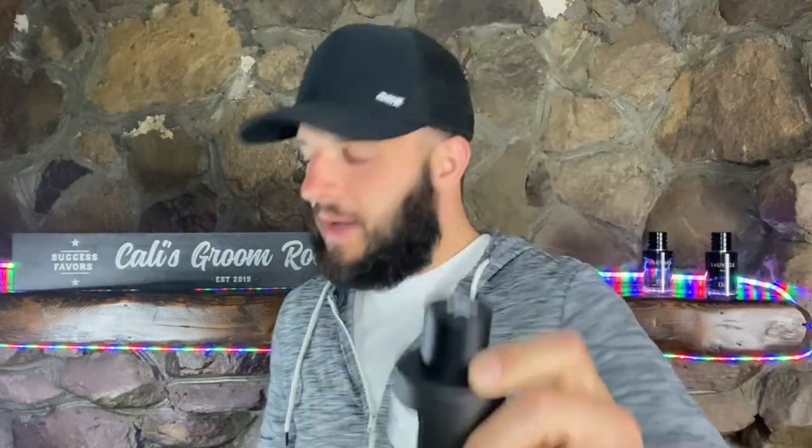I'm really enjoying Sauvage Elixir. Do I love it? I can't say I love it — I like it a lot, but I'm not in love with it. Neither one of these is a love for me right now. We'll see if that changes once I give these more wearings and get more familiar with them — that does happen often with fragrances. I'm still a little let down by Ombre Leather, but both are definitely solid — that's my fragrance connoisseur brain speaking.